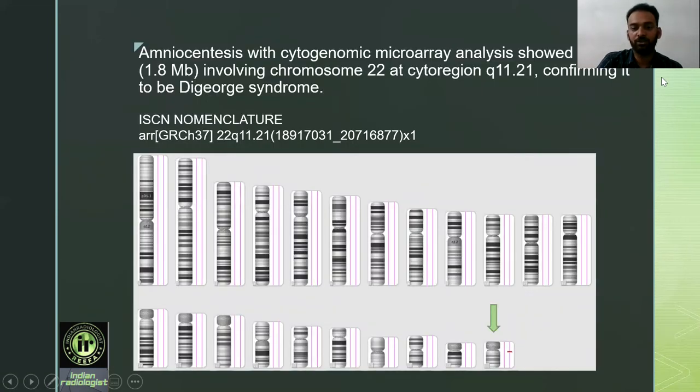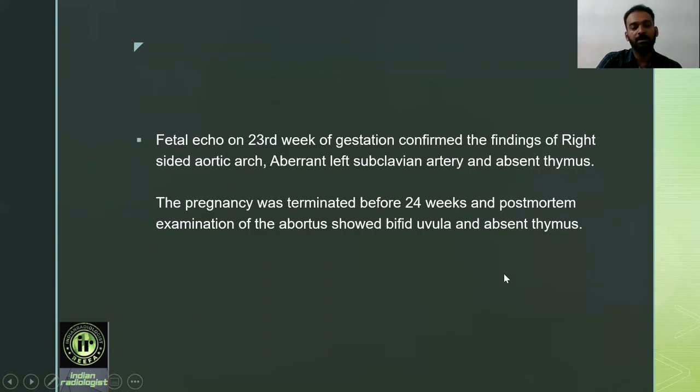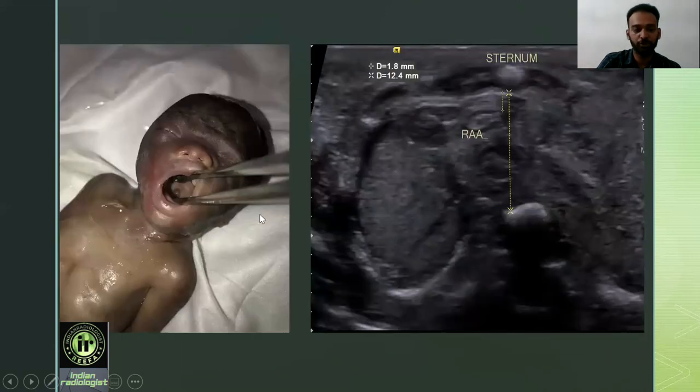Amniocentesis with cytogenomic microarray analysis showed a loss involving chromosome 22 at cytogenic region q11.21, confirming DiGeorge syndrome. An image shows the deletion at the 22nd chromosome on chromosomal microarray study. Fetal echocardiography at 23 weeks of gestation confirmed the findings of right-sided aortic arch, aberrant left subclavian artery, and absent thymus. The pregnancy was terminated before 24 weeks and post-mortem examination of the abortus showed bifid uvula and absent thymus, with images confirming a reduced thymic-thoracic ratio.